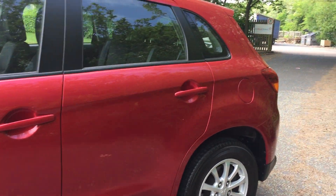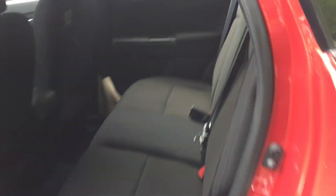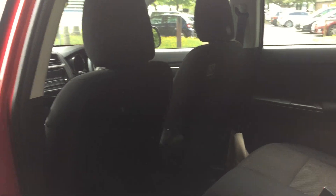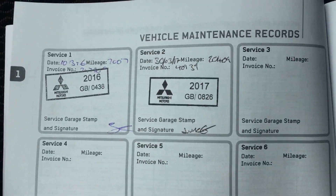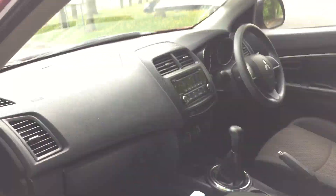There's plenty of space and legroom in this car, and as you can see it's finished with two-tone cloth colour upholstery. It also comes with two sets of keys and a full service history, the last one being March 2017, so all up to date.